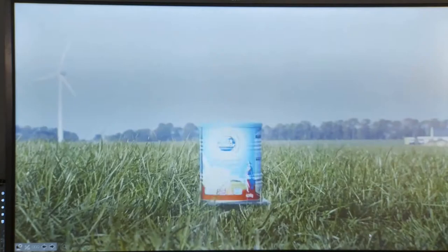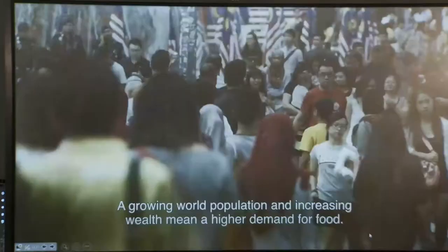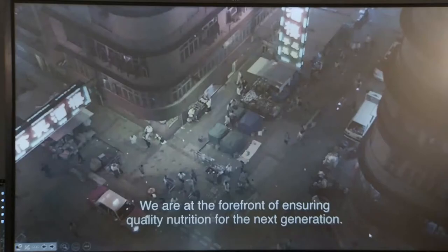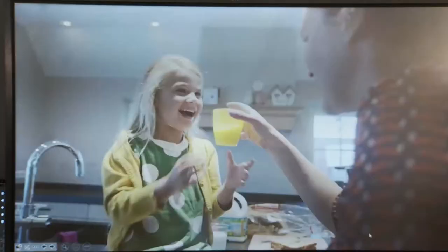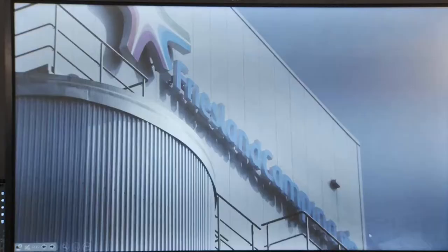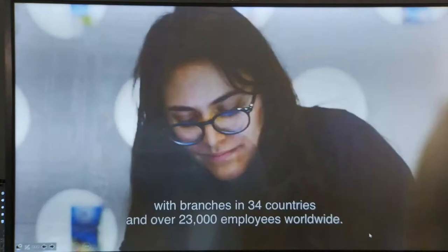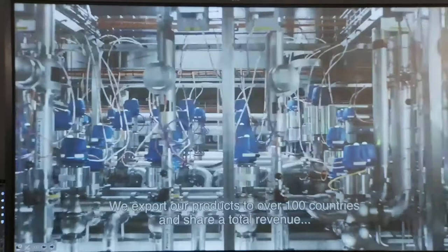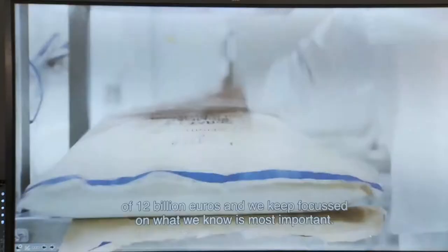A growing world population and increasing wealth mean a higher demand for food. We are at the forefront of ensuring quality nutrition for the next generation. Our history has led to 140 years of experience with branches in 34 countries and over 23,000 employees worldwide. We export our products to over 100 countries and share a total revenue of 12 billion euros, and we keep focused on what we know is most important.